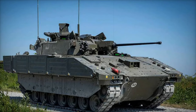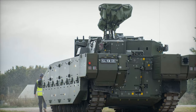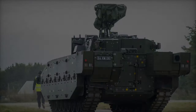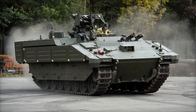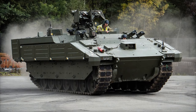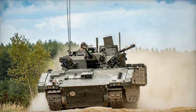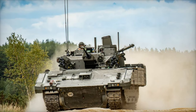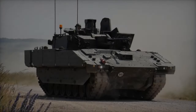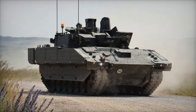The Ajax family's highly mobile chassis enables operations across diverse terrains, from urban combat zones to rugged landscapes. This mobility is critical for reconnaissance missions, allowing units to gather intelligence and support frontline operations with speed and agility. The vehicle's formidable firepower includes the 40mm CTA International Cased Telescoped Cannon, which provides precision targeting over long distances. Capable of neutralizing threats such as lightly armored vehicles and personnel, Ajax excels as both a scout and a combat platform.